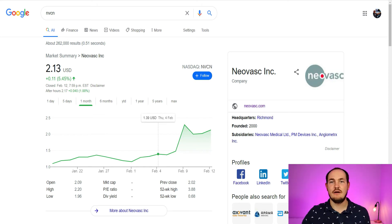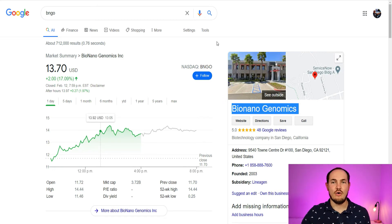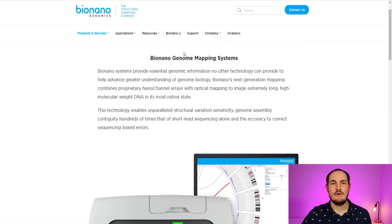Next company I'm going to talk to you about is Bionano Genomics, ticker BNGO. The biggest product of Bionano Genomics is their machine called Sapphire. Sapphire is an optical genome mapping instrument. Bionano systems provide essential genomic information no other technology can provide, to help advance understanding of genome biology. Bionano's next generation mapping combines proprietary nano-channel arrays with optical mapping to image extremely long, high molecular weight DNA in its most native state.